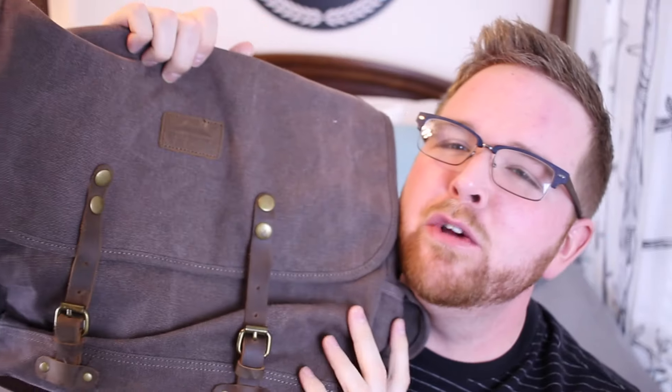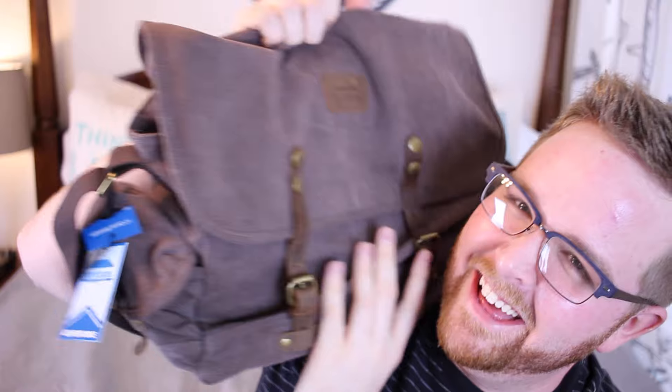Next up is a canvas bag that my uncle got me. I actually really like it — it's got a lot of compartments. I would undo it but the buckle is really complicated for video purposes. It's just a really cute bag.